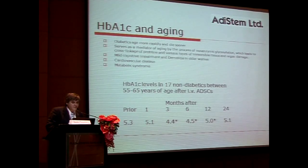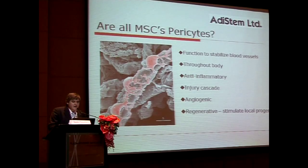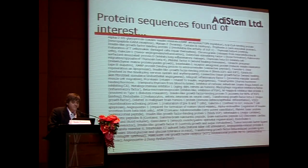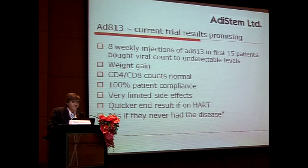So where do mesenchymal stem cells go for type 2 diabetes? We're seeing results that don't comply with the cell going to a particular area — it's an endocrine disease. We asked whether they are really regulated multi-drug delivery stores. We've done a lot of work trying to find what these cells secrete, finding many various proteins through the Australian Proteome Facility, leading to a peptide drug discovery platform. We now have an HIV candidate being trialed in South Africa, and are looking at a topical pain reliever and anti-inflammatory peptide.